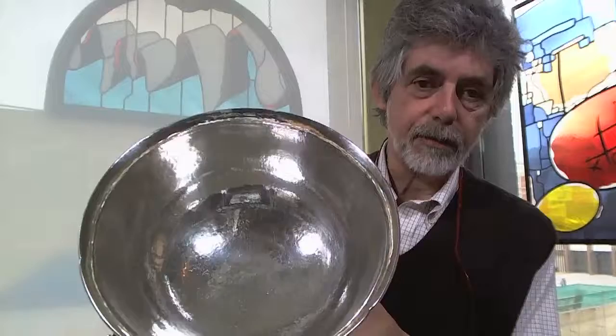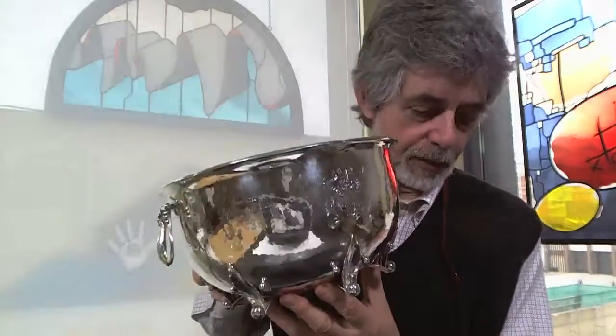It's a lovely bowl, beautifully hand hammered, just has a real nice feel to it - a lovely bit of silver. That's going to be in the sale.